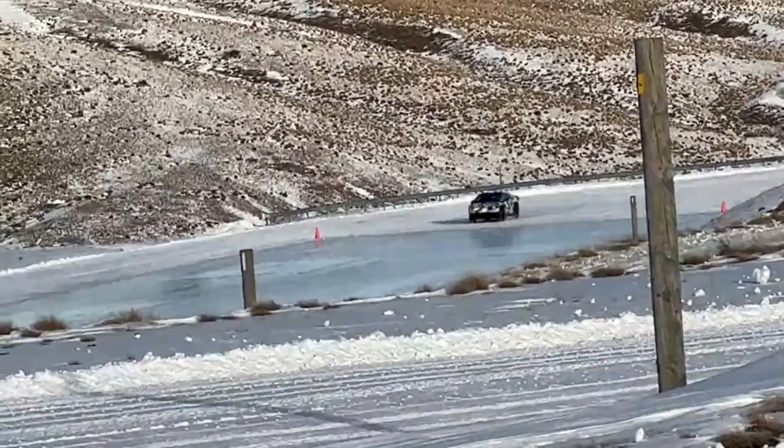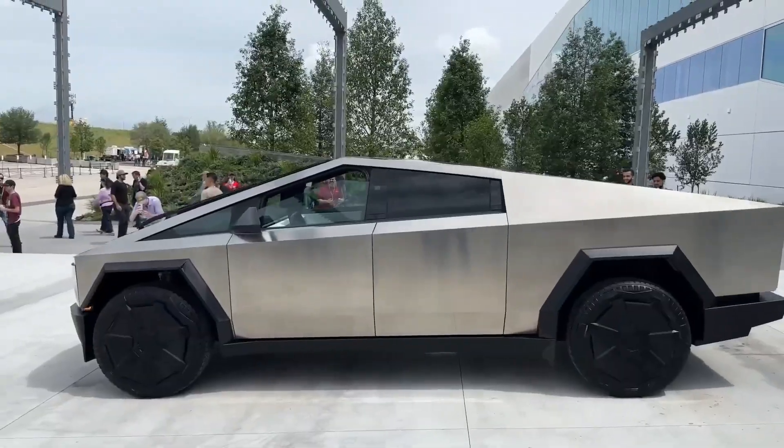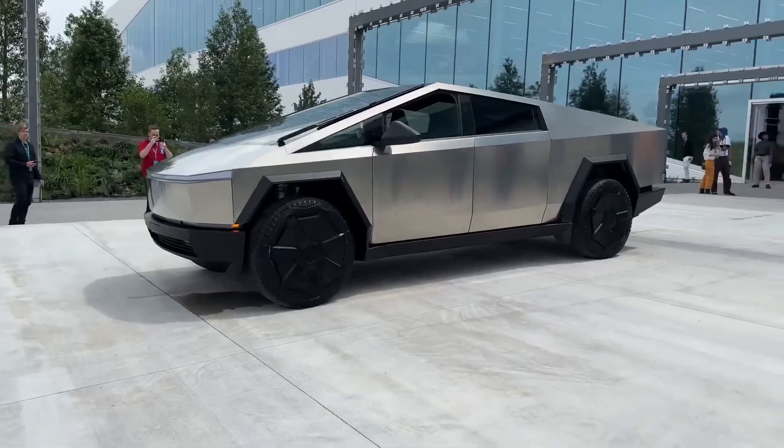Welcome back to our channel, your go-to place for all things Tesla. Before we get started, please subscribe if you haven't already and hit the bell to ensure you don't miss out on our future captivating videos. Now let's dive in.